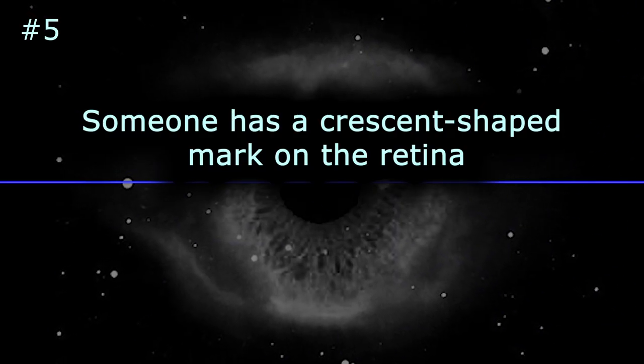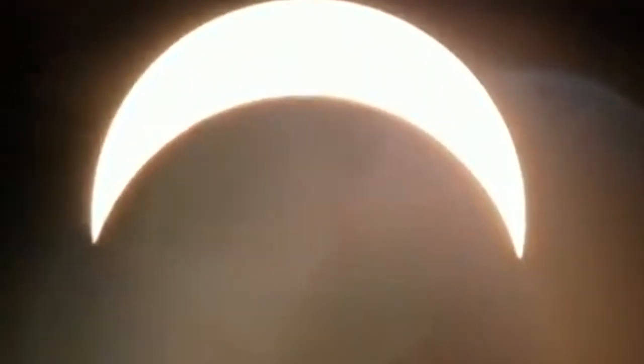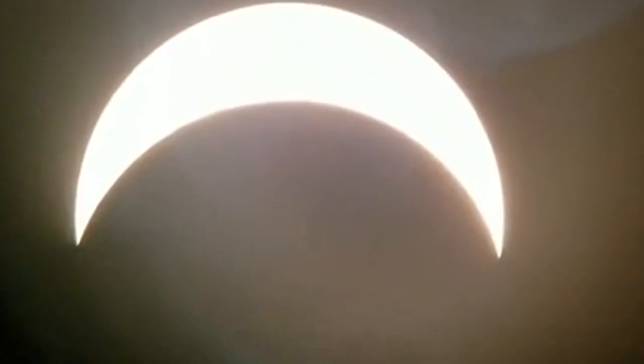Someone has a crescent-shaped mark on their retina. A woman accidentally burned this mark on her eye while staring into the sun. Protective glasses are something you may want to bring along.